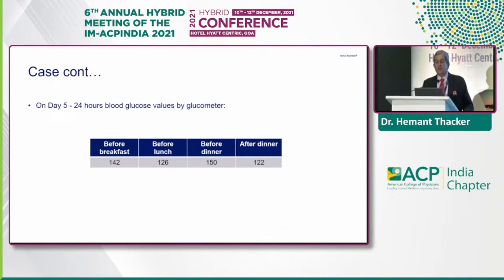The case continues on day 5 where 24-hour blood glucose monitoring was done. Insulin is no longer just about FPG, PPG, and A1C — it is now about CGM and glycemic variability, and the amount of hypoglycemia. CGMs are in vogue and they will stay. On day 5, the 24-hour blood glucose values by glucometer were all within target.